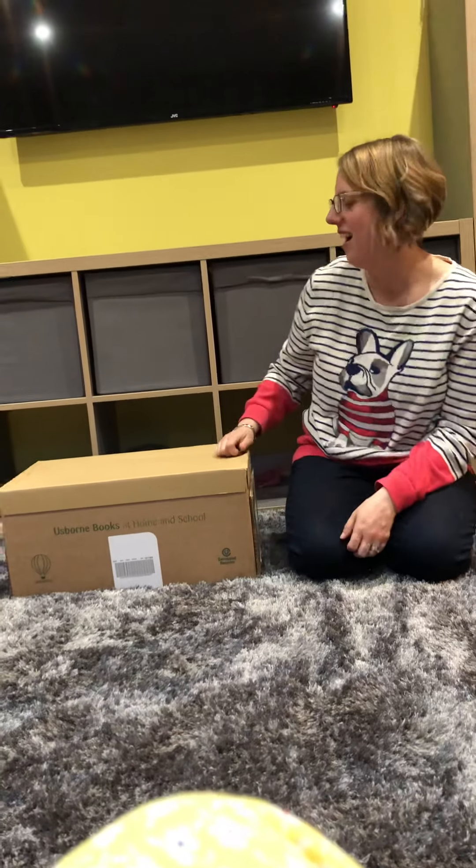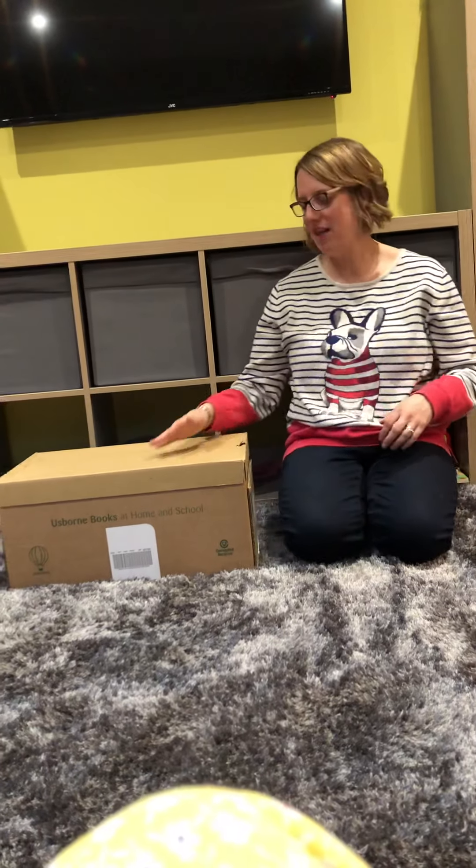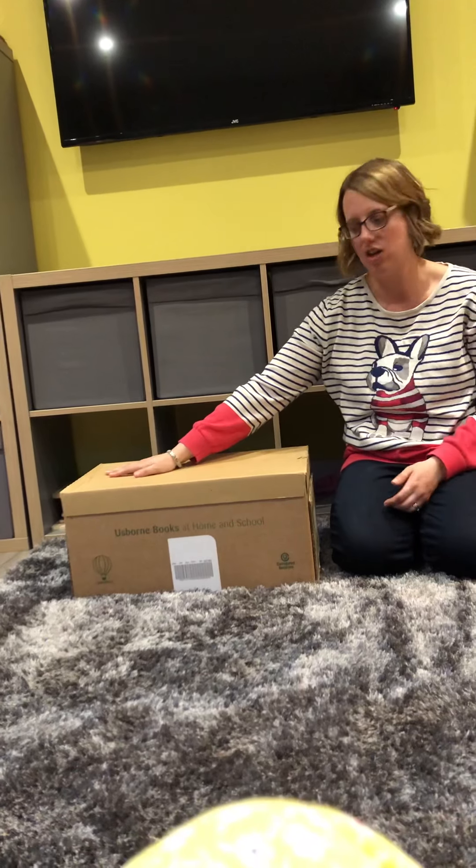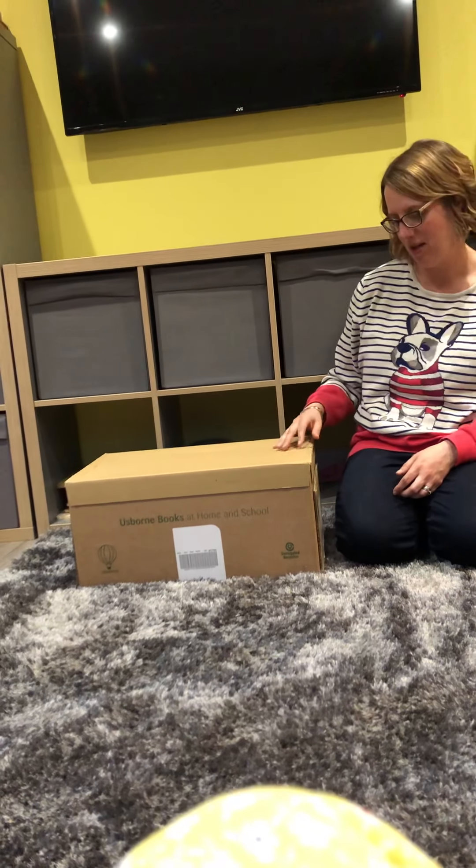Hi, I'm Sarah. I'm a team leader for Usborne Books at Home, and you're probably watching this because you're considering joining as an organizer. I just want to show you what you get. I've ordered every single book in the starter kit. It arrives via FedEx and comes in a box just like this. It's quite exciting — it's £48 and for that you get a lot.